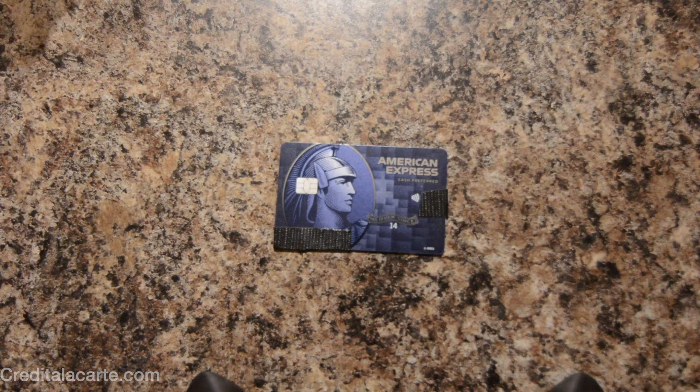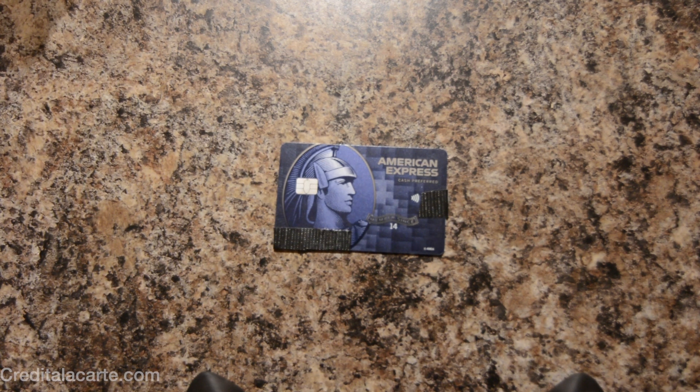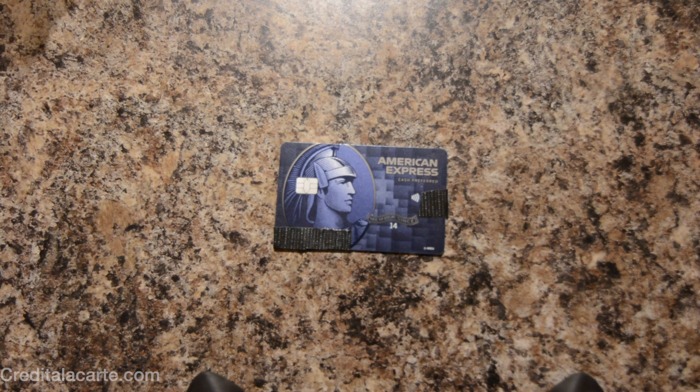So what do you guys think? Does this look a little bit too much like the Cash Magnet? What do you think about the categories, such as them adding streaming? Let us know below. I think it's a pretty cool looking card. If you guys like this content make sure to like and subscribe for all of our latest and greatest content. You can also follow us on Instagram at Credit a la Carte or our blog at creditalacarte.com.